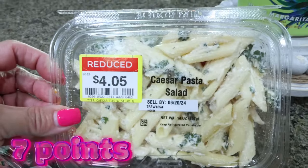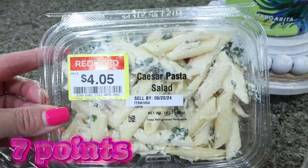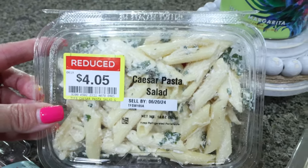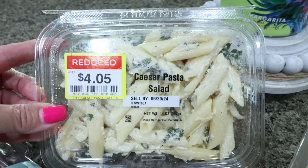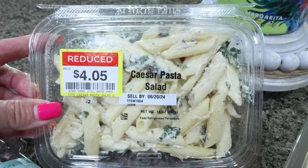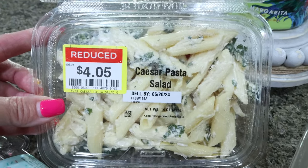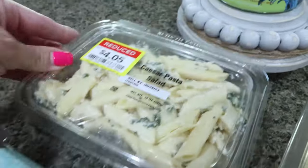The first thing I grabbed is this Caesar salad pasta. I thought Troy would like this — I always like to grab him a potato salad, macaroni salad, or pasta if they have something in the deli that's reduced. I've never tried this and he's never tried this, but I think this will be easy for him as a side dish when he's making a sandwich for lunch. So I picked that up.